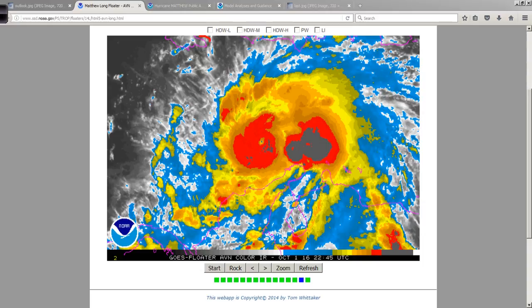And it is going to be headed towards Jamaica and up towards the western portion of the Haitian Peninsula tomorrow and into Monday.